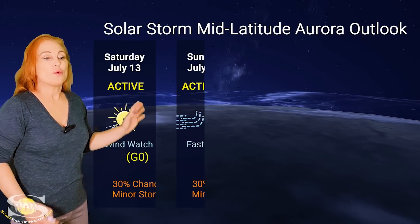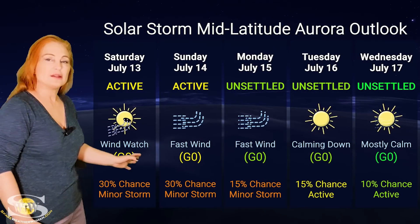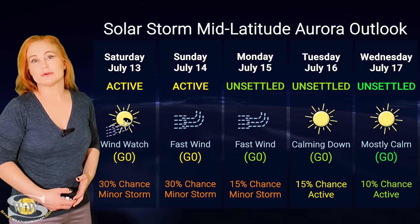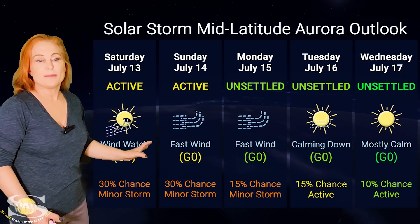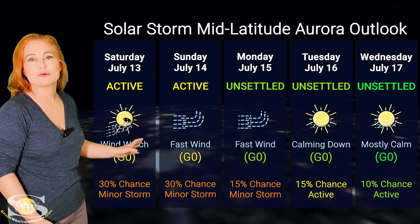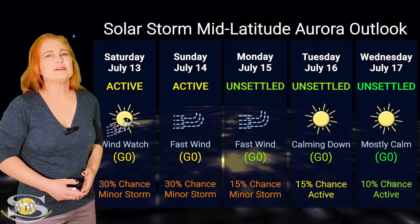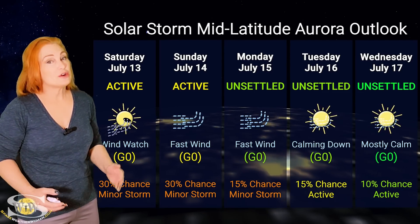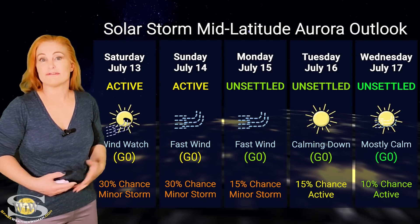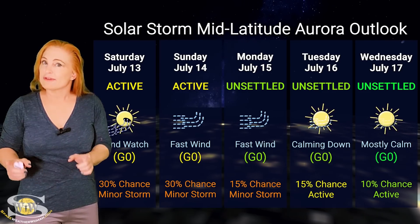Now, at mid-latitudes, we are still expecting active conditions, but they're not going to last as long with this fast solar wind. We do expect a potential for about a 30% chance of a minor storm right around the 14th. So aurora photographers, if you're at mid-latitudes, only if you're dedicated should you chase. But we could actually reach G1 levels with this fast solar wind, and then things are going to calm down after that.